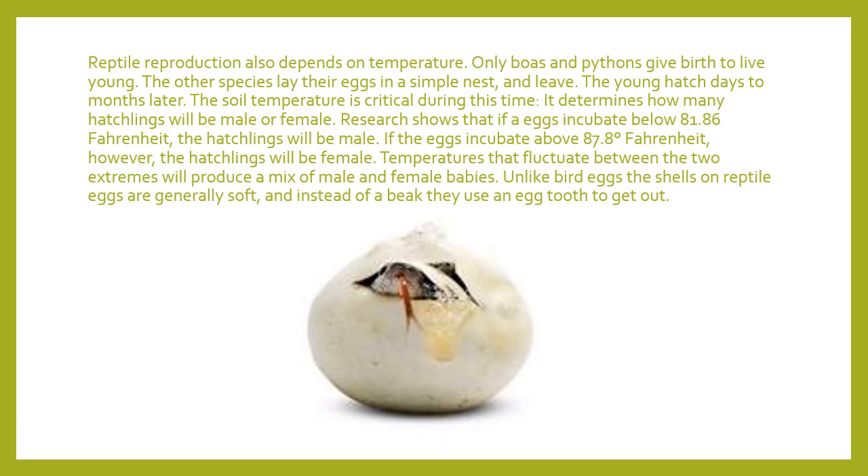Everybody else makes a nest and lays their eggs. The young hatch days to months later, depending on the type of reptile. The soil temperature is critical during this time — it determines whether they'll be male or female. Research has shown that if eggs incubate below 81.86 degrees Fahrenheit, the hatchlings will be male. So eggs closer to the bottom of the nest, dug down deeper — especially for sea turtles and some gecko species that dig nests — are more likely to be male because it's cooler down there.